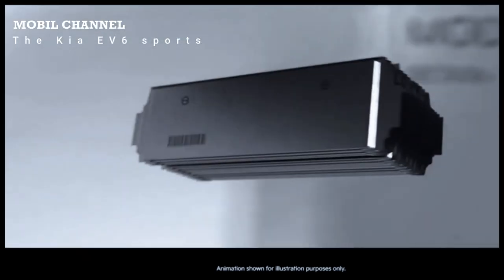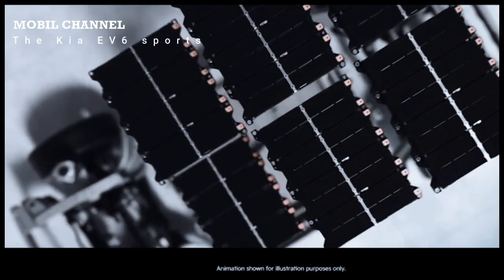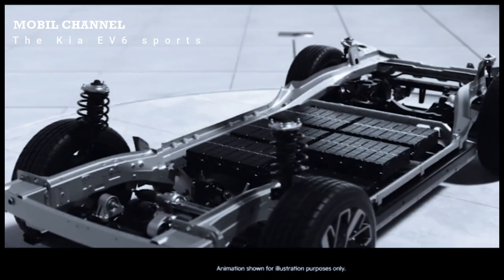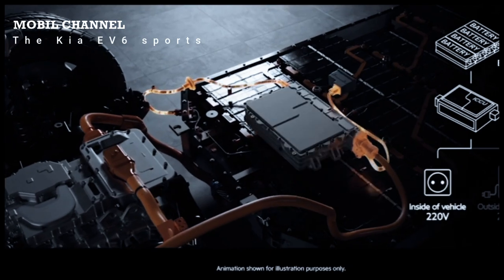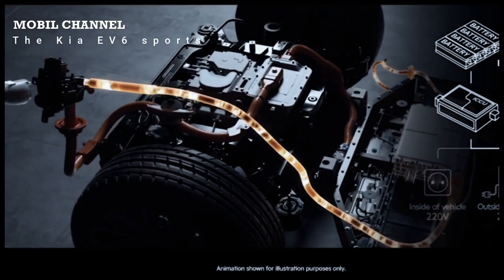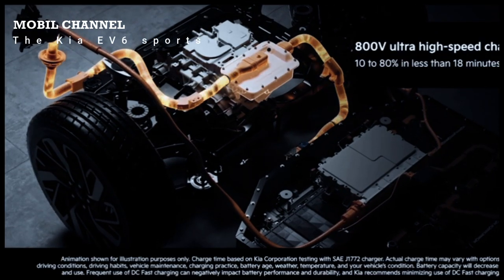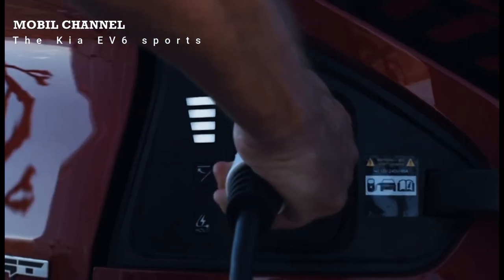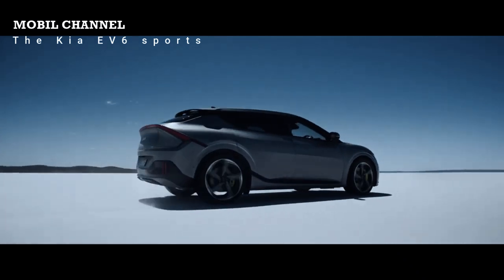Just 3.5 minutes to travel 100 km. Kia provides two charging options for the EV6: 800 volts and 400 volts. If you choose high-voltage charging, the EV6 can charge the battery from 10% to 80% in just 18 minutes. In fact, according to Kia, it only takes 3.5 minutes of charging to gain enough energy to travel 100 km.